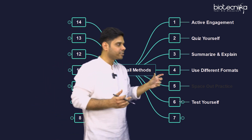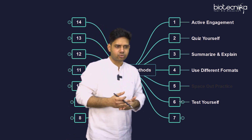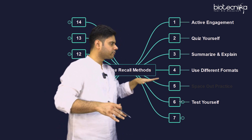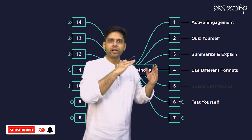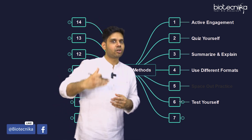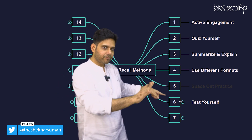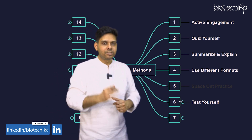The sixth point is test yourself. Take previous question papers, CSIR NET papers, or monthly tests and test yourself on that particular topic. If you have access to a question bank, go and solve all the tough questions asked from that particular topic — that will help you regain your memory. You can also combine the fifth and sixth points: study today and test yourself after three days for even better results.